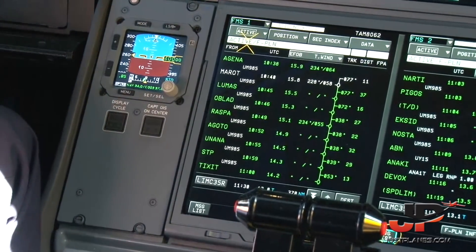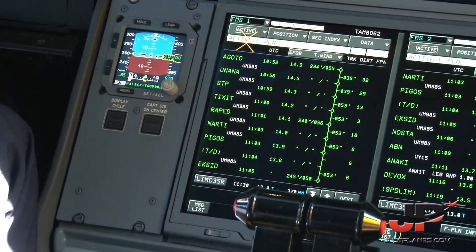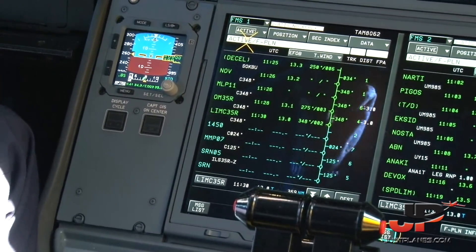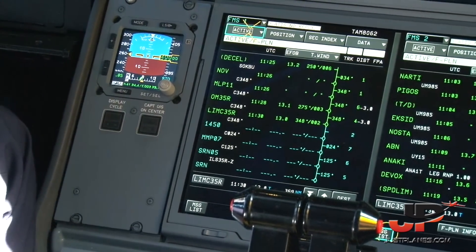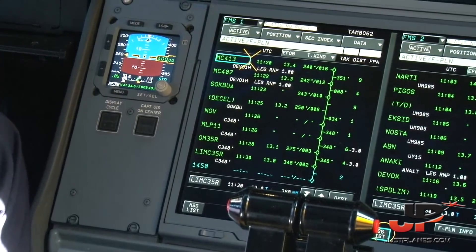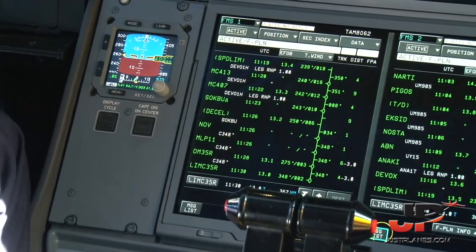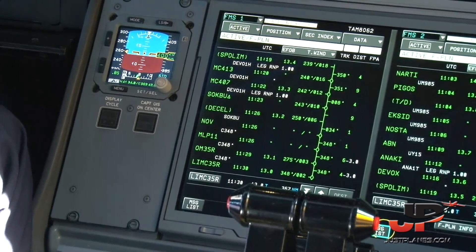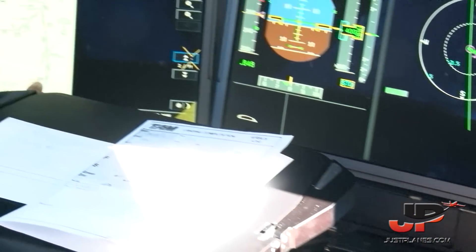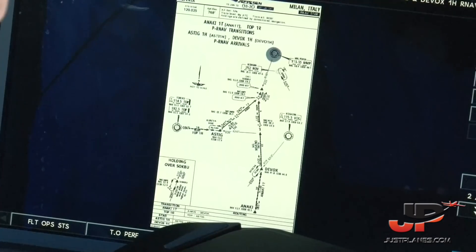And the flight plan consists of our procedure according to the terminal chart. Descending on the ANAC1 arrival for both runways, 35 Right or 35 Left. ANAC position.